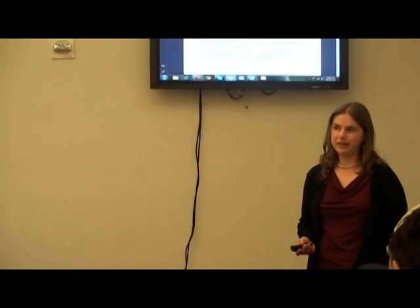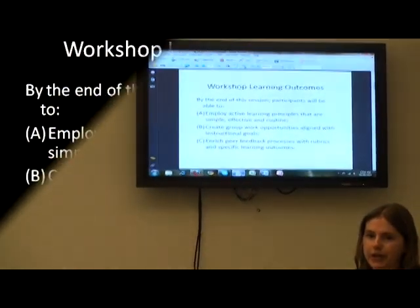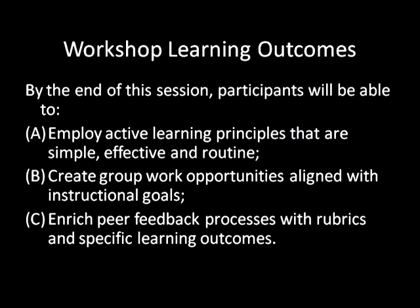To tell you a little bit about what I'm anticipating that you'll learn from this session: you'll be able to employ active learning in your classroom that is simple, routine, and effective. It's not something that is onerous or extra — it's actually fully integrated in what you would routinely do in your classes to engage students in the learning process.